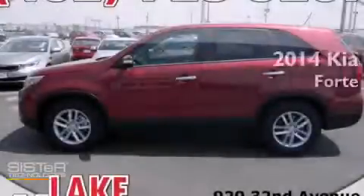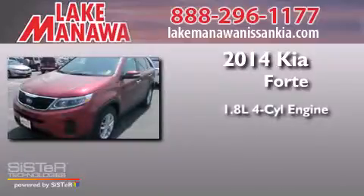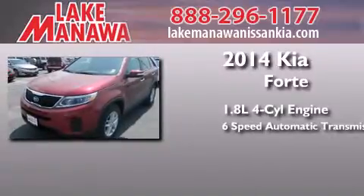This is a brand new 2014 Kia Forte. It has a 1.8 liter 4-cylinder engine and a 6-speed automatic transmission.